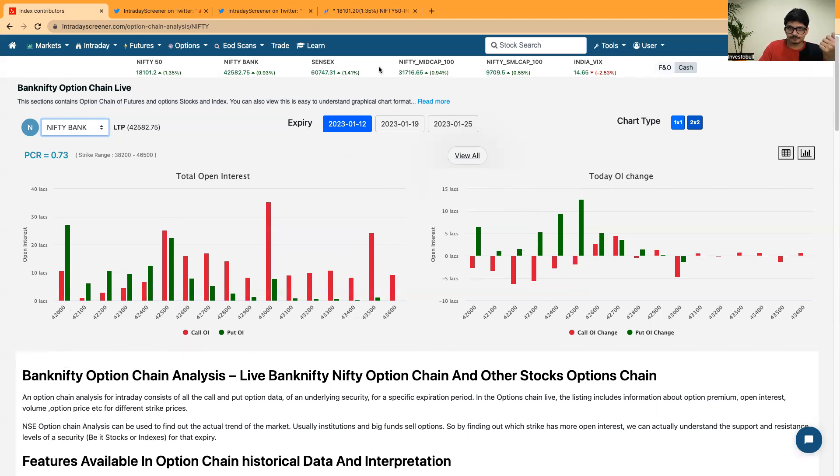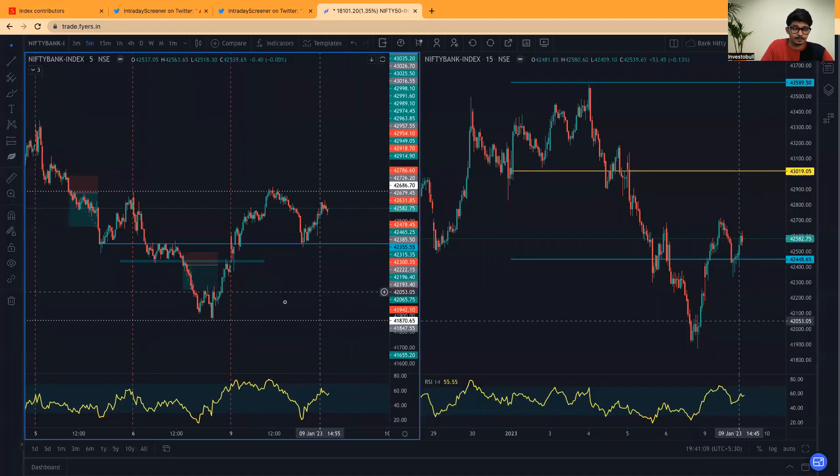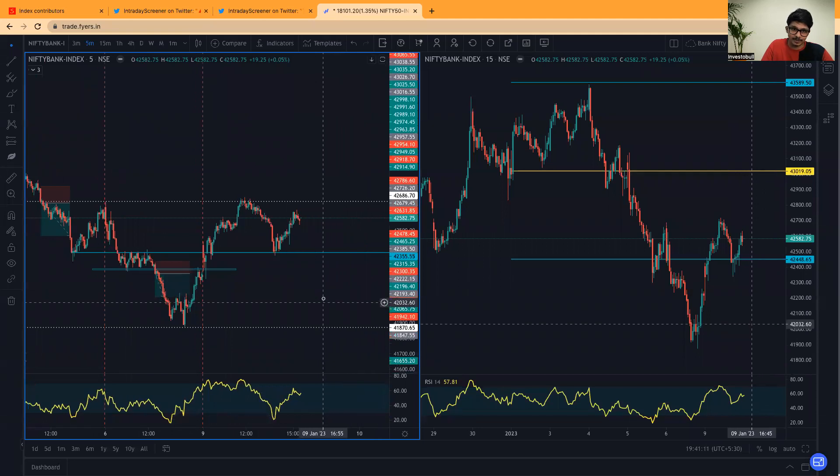If the market opens gap up, we might see short covering in the market and Bank Nifty will further move in the upside direction. This is what we can interpret based on the option chain data of Bank Nifty. Now let's discuss the important levels in Bank Nifty and Nifty based on price action.